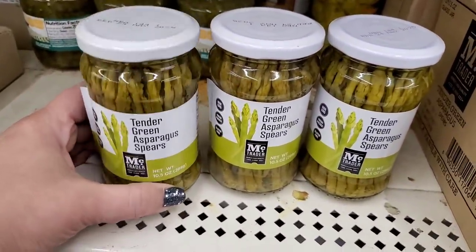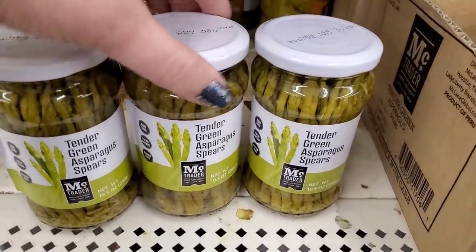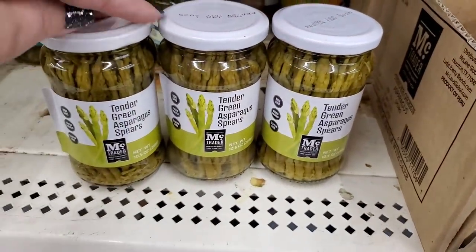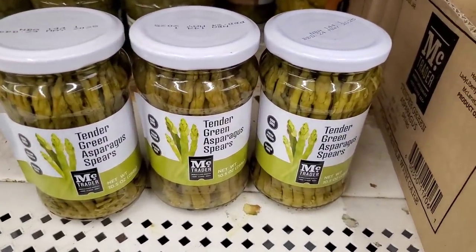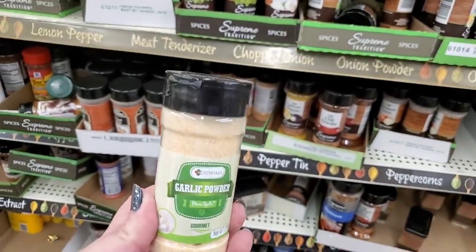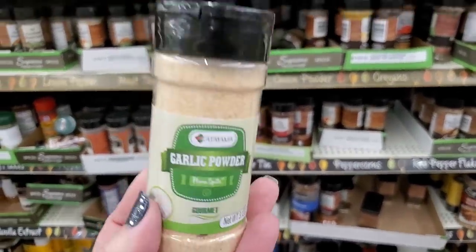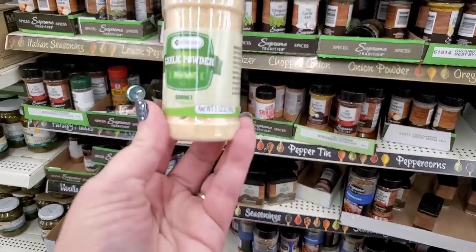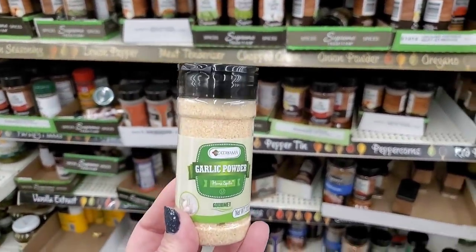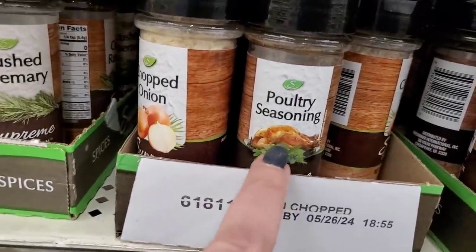These tender green asparagus spears are actually really good in a pinch — nice to have on hand and really yummy sautéed with butter and garlic. Speaking of garlic, I've never seen this brand of garlic powder at Dollar Tree before — it doesn't have salt, it's just pure garlic powder by Katayama, a 3.1-ounce container. Looks good to me. For Thanksgiving, they do have poultry seasoning and turkey seasoning — two different choices.